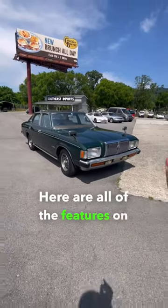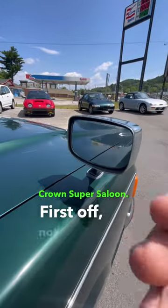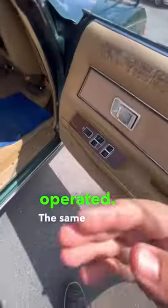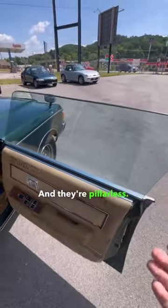Here are all of the features on this 1978 Toyota Crown Super Saloon. First off, not only do you get these cool fender mirrors, they're also power operated. The same goes for your windows — you even have an automatic driver's window. And they're pillarless.